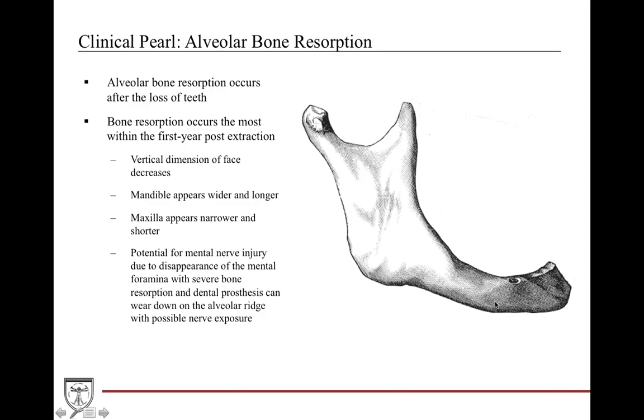Finally, regarding alveolar bone resorption: when you no longer have teeth to chew, you lose the alveolar bone — the bones start to resorb. The vertical dimension of the face decreases, the mandible appears wider and longer, and the maxilla becomes shorter and narrower — visible in people with false teeth or no teeth. Clinically important: with significant resorption, the mental foramen can migrate to an ectopic location where the nerves exit superiorly, so when a dental prosthesis is placed, it can ride down directly on the mental nerve and cause impingement at that point.